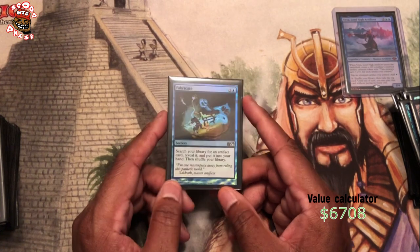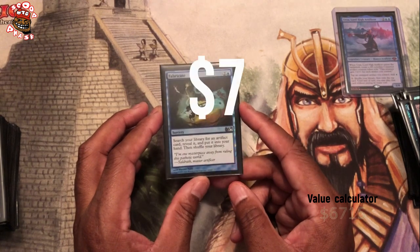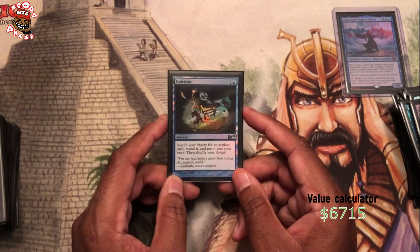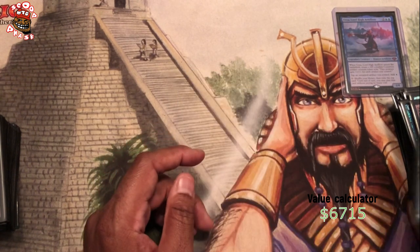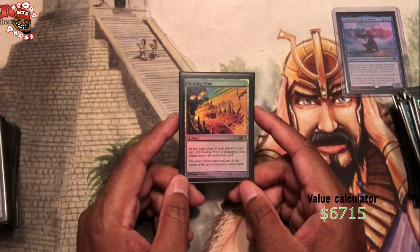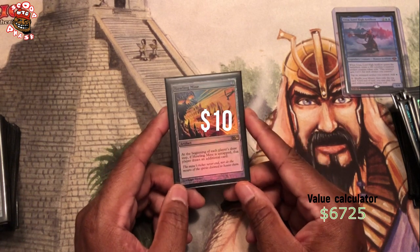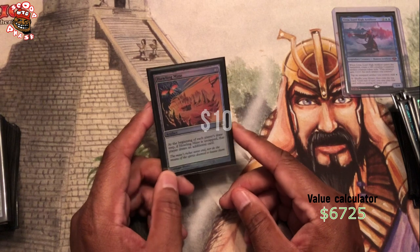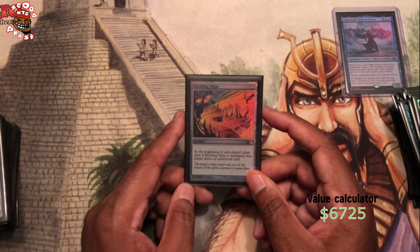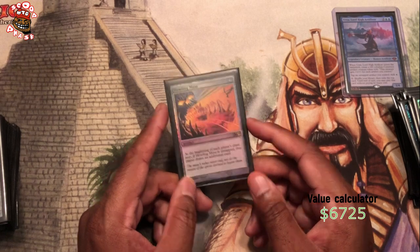Fabricate lets us find any artifact in the deck — not much more to say about that. I don't remember how I got this foil, but I've had it in my collection for a while. Howling Mine basically says we draw two cards — our opponents don't, if we have Urza out, because we can just tap it for blue mana and shut it off. Our opponents don't get the draw and we get to draw two cards on our turn when we untap.